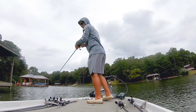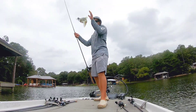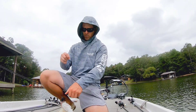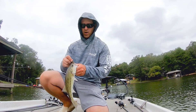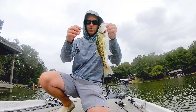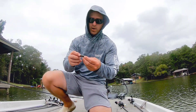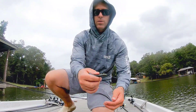A little bit better. Well, not too much better though. A spot. I'll show this little KVD Ned Rig trailer — not sure what it's called, I'll have to look.